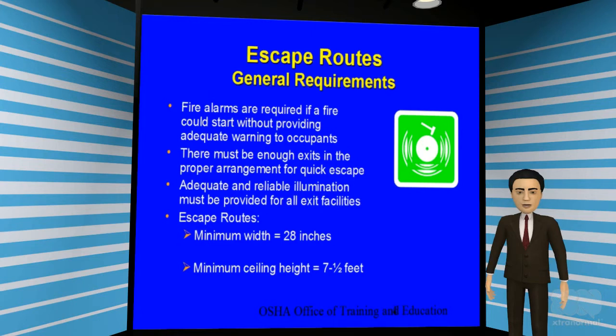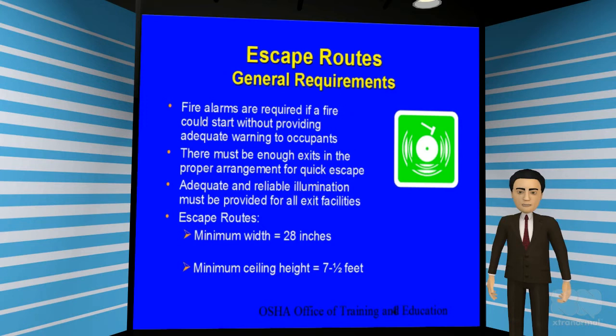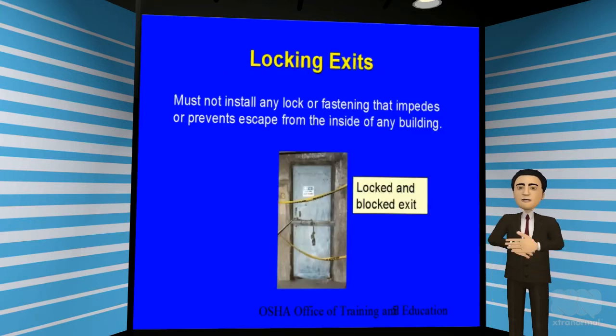As a general rule, fire alarms are required if a fire could start without providing adequate warning to all occupants. There must be enough exit doors and adequate illumination to all exit ways in order to provide a quick escape. An escape route should have a minimum of 28 inches wide and 7½ feet in height in order to comply with fire codes. You must never install any locks or fastening devices that will prevent employees from escaping the building from the inside. Chains, locks, or barricades blocking the exit door is a violation of fire codes and an OSHA violation.